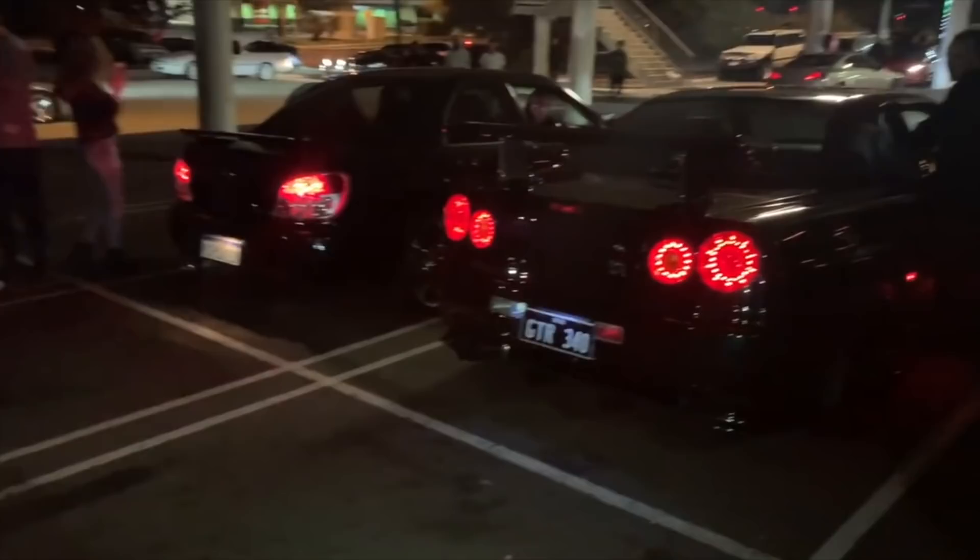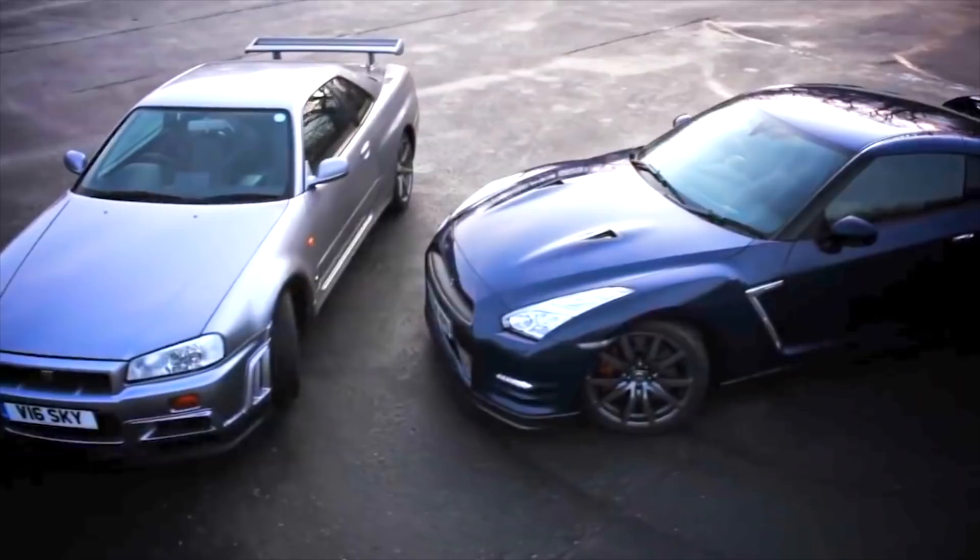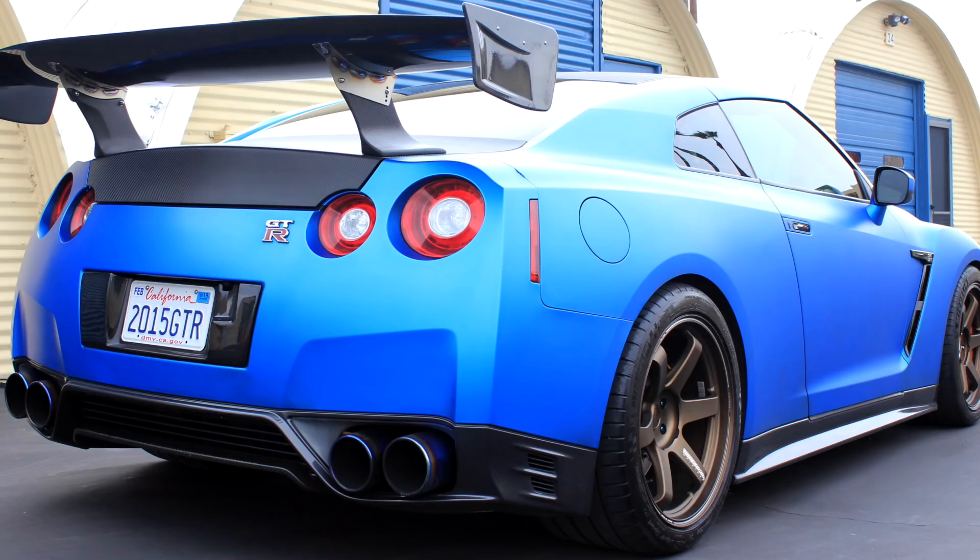It's the car that gave teenagers stiffies during their adolescent years. It's the car that scored so many wins in racing it was outright banned from competition. It's the car that has been popularized and immortalized in video games, on YouTube, and in motion pictures. I'm talking about the Nissan GT-R. Today I'm going to be comparing the legendary R34 GT-R to its contemporary successor, the R35 GT-R.